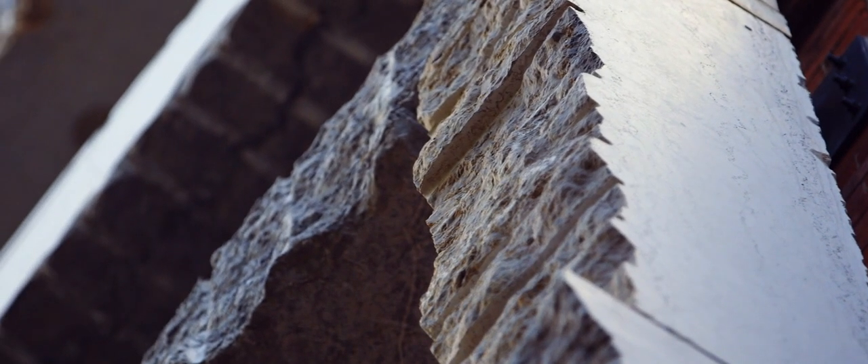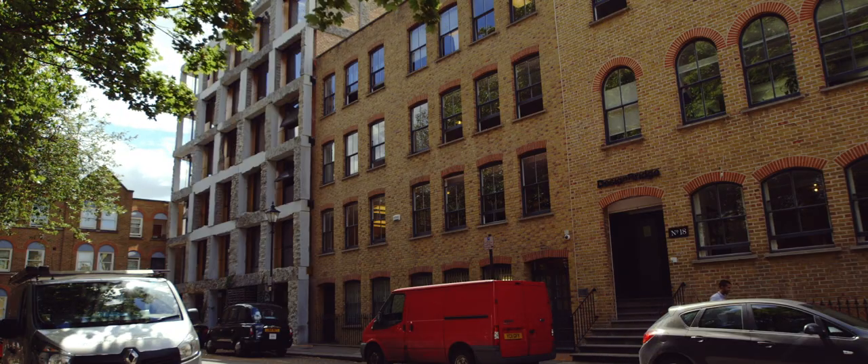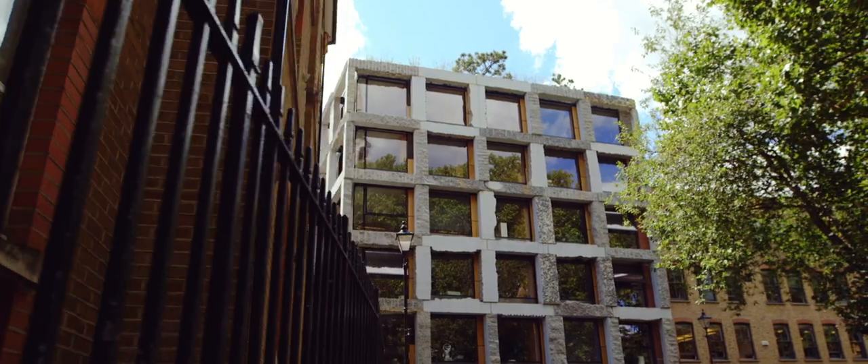My personal opinion is it's the first building of real merit probably since the church was built, and I hope it's the first of many buildings in Clerkenwell Close that we can be proud of for generations.